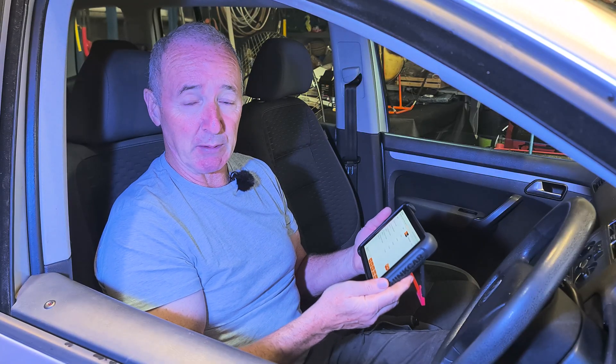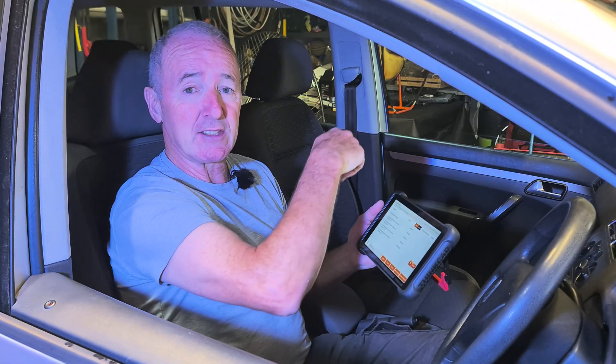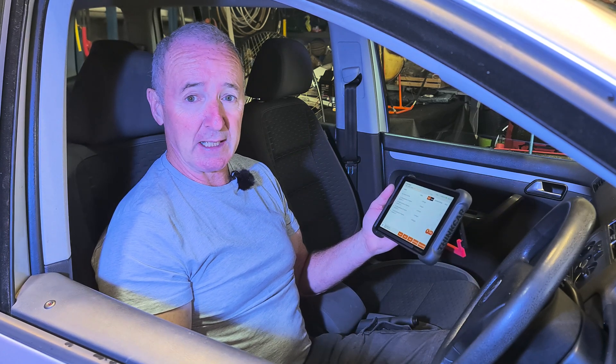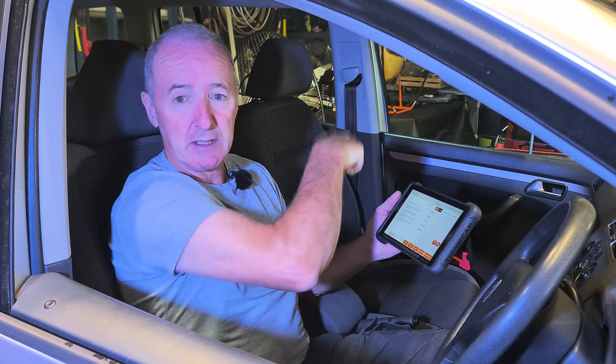I'm delighted they sent me one. There's a link in the description below if you want to buy one. I'm definitely chuffed with it. If you like the video please thumbs up, subscribe, and I'll see you in the next video. Bye for now.